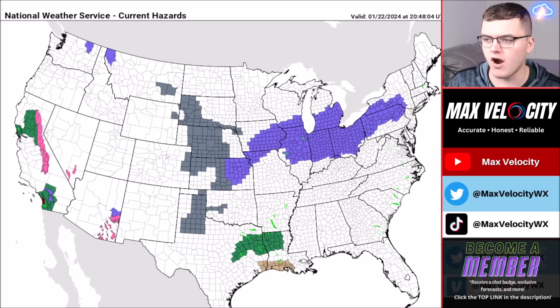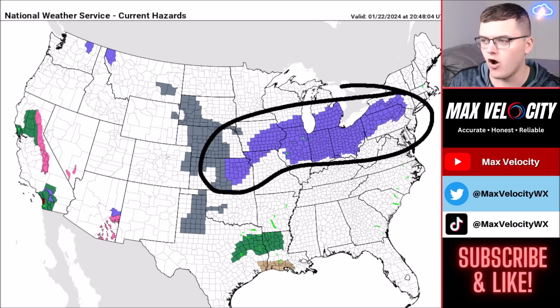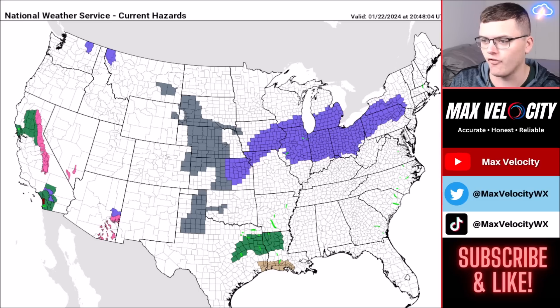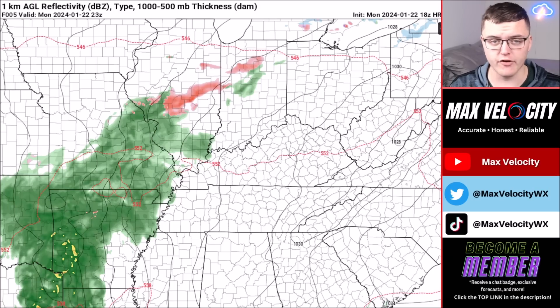Here are the current watches and warnings across the United States. Winter weather advisories are in effect from Kansas all the way back into New York and Pennsylvania. The winter storm warnings and ice storm warnings have been canceled across Arkansas, Oklahoma, and southern Missouri. However, ice accumulation and snowfall remain a concern across this entire region over the next 24 to 48 hours, including areas in the northeast.